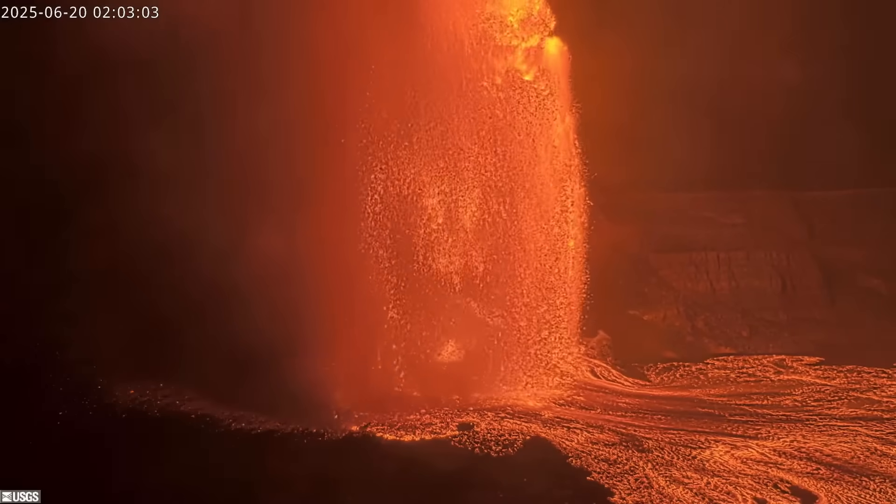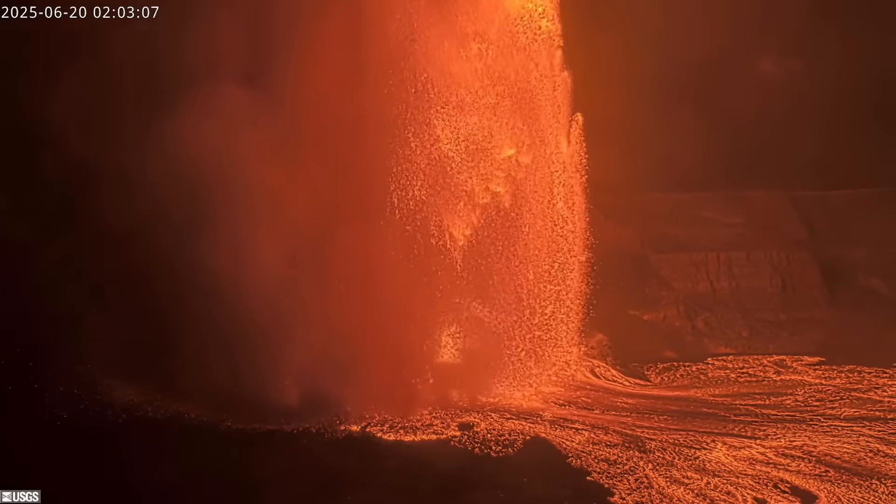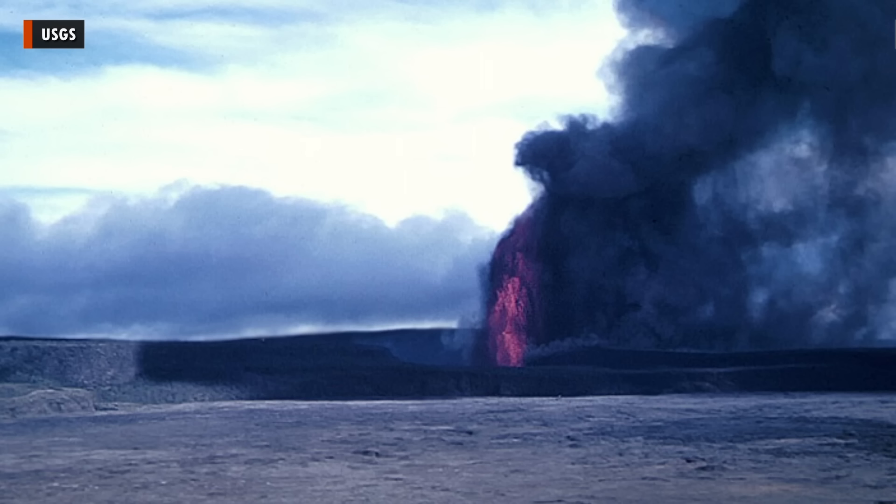To clarify, this is only the record for the current eruption, which started on December 23, 2024. Previous eruptions, like Kilauea Iki in 1959 for example, have reached greater heights — 1,900 feet, or 580 meters, as shown in this USGS photo.